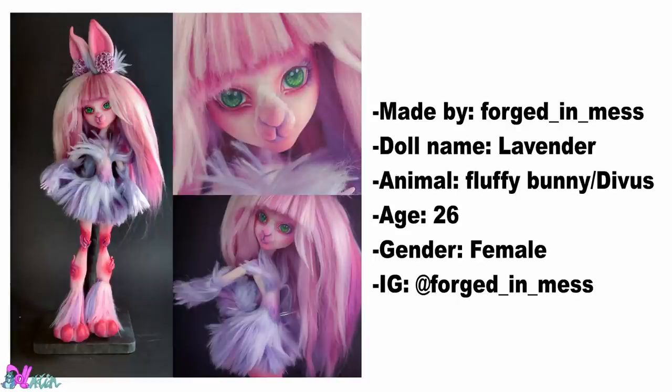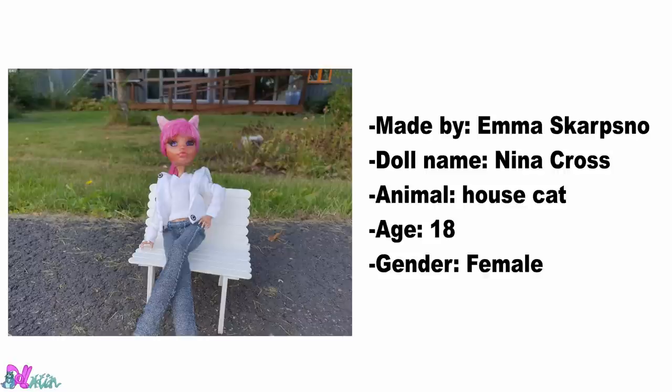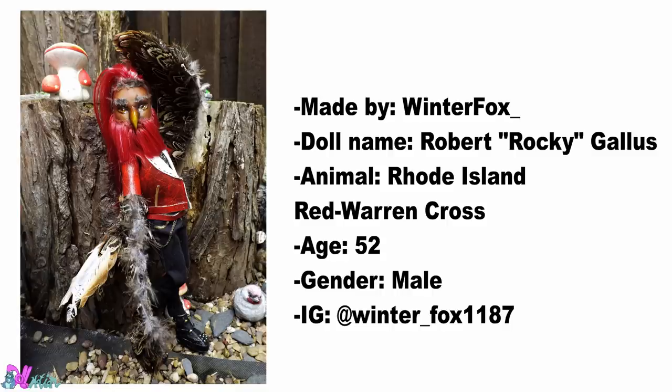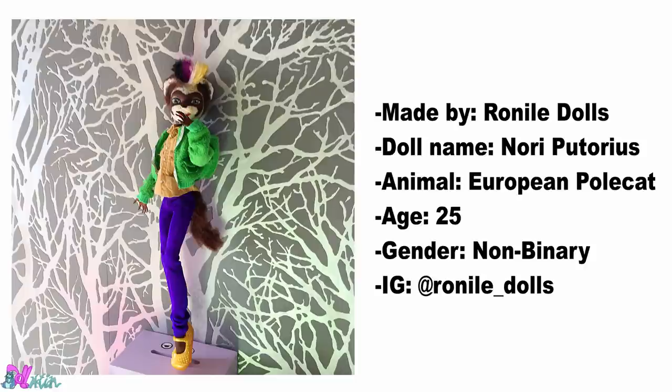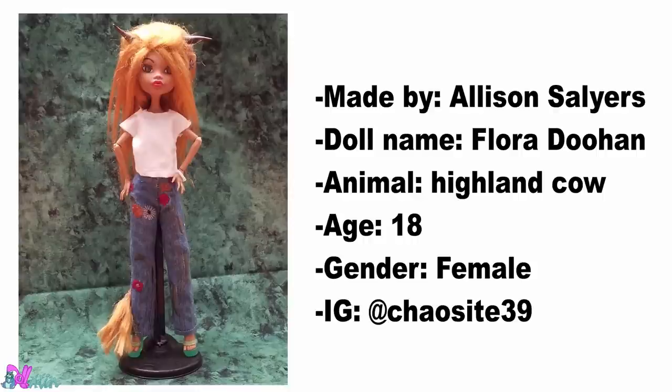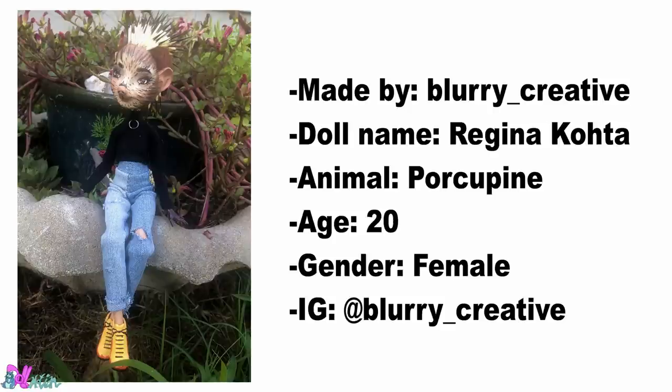This Fluffy Bunny was made by Forged in Mess. Made by Emma Scarpsnow, we have a House Cat. Marilyn Reddy made this Seahorse. This Rhode Island Red Warren Cross was made by Winter Fox. Made by Roan Isle Dolls, we have a European Pole Cat. Mara Briggs made this Big Brown Bat. This Highland Cow was made by Alison Selliers. Made by Blurry Creative, we have a Porcupine.